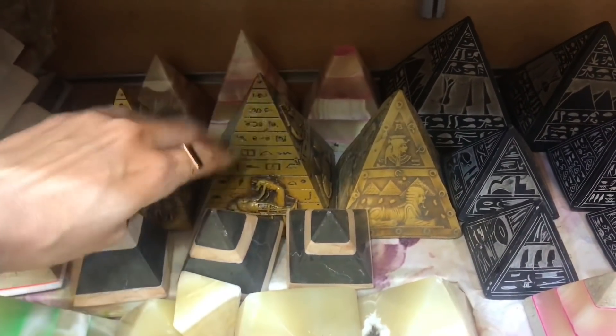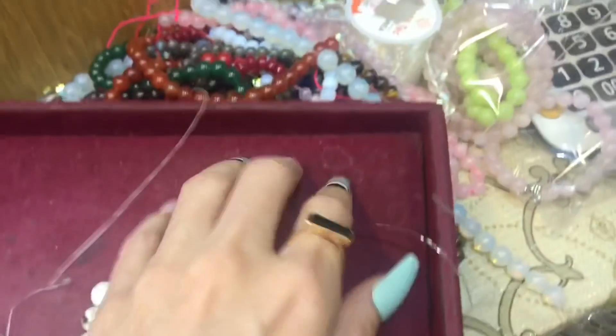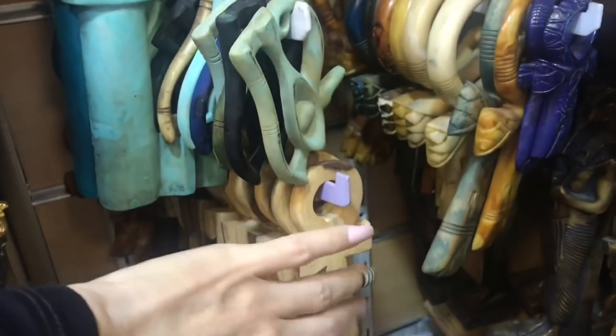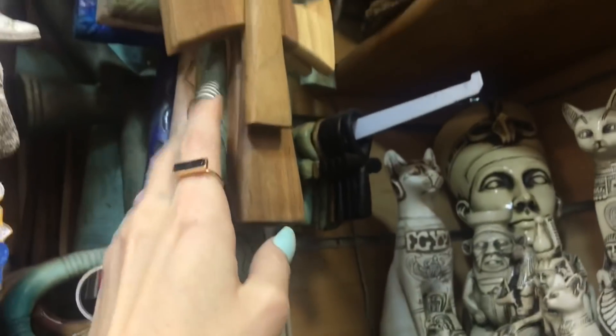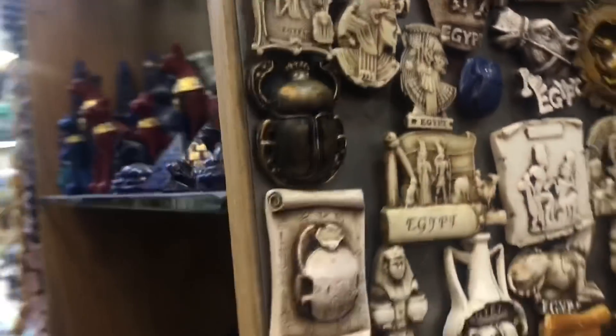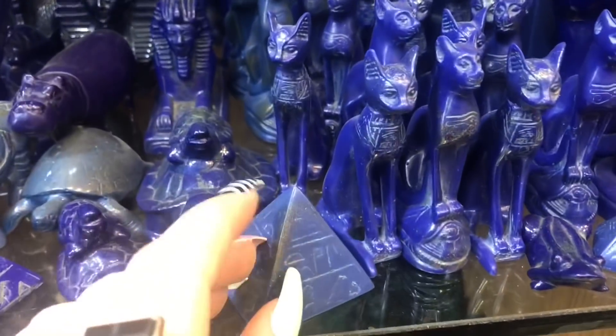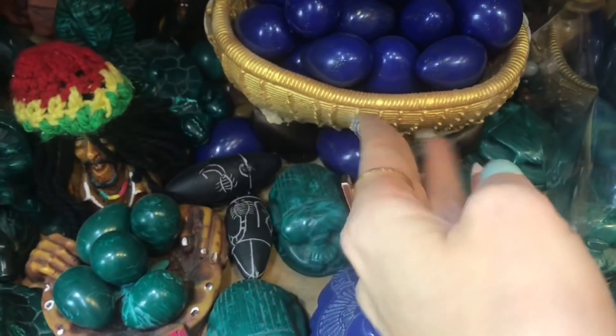You can see some hieroglyphics on these pyramids. It looks like this is where they put some of their jewelry together — these were a bit hard to reach, but I wanted to show you. Here's that wall of magnets. They also have this blue stone and a green stone carved into lots of different designs and figurines.